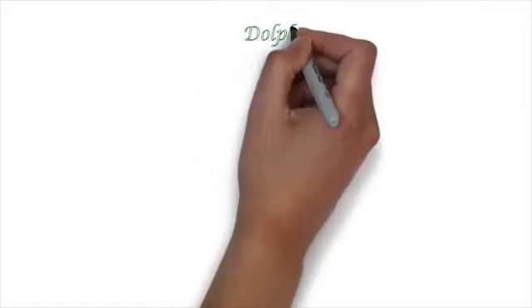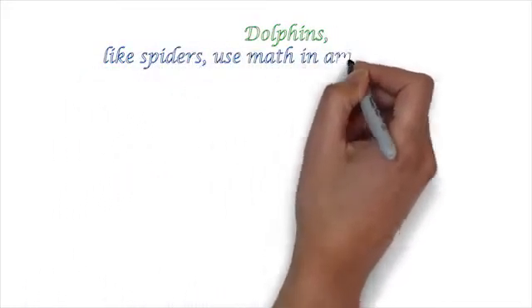Another animal that uses math intuitively is a dolphin. Dolphins, like spiders, use math in amazing ways.